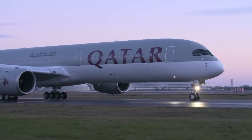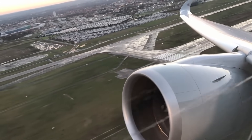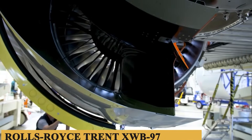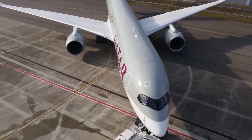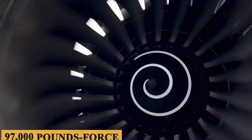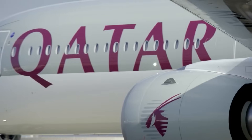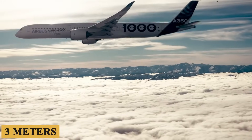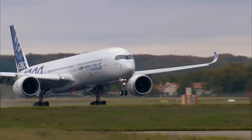The powerhouse of the Airbus A350-1000 is the Rolls-Royce Trent XWB-97 engine, a crowning achievement in turbofan technology. This is the most powerful engine ever developed for an Airbus aircraft, with a maximum thrust of 97,000 pounds force. The engine incorporates the latest advancements in aerodynamics, materials, and noise reduction technologies. With a fan diameter of approximately 118 inches, or 3 meters, the engine is optimized for efficiency, consuming about 25% less fuel compared to older generation aircraft of similar size.